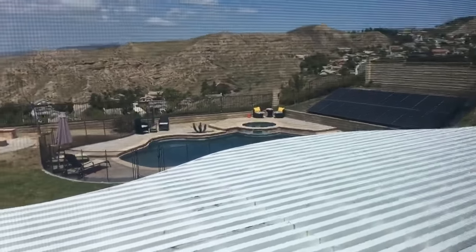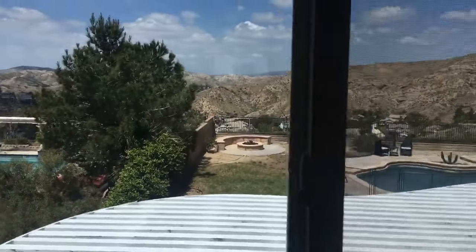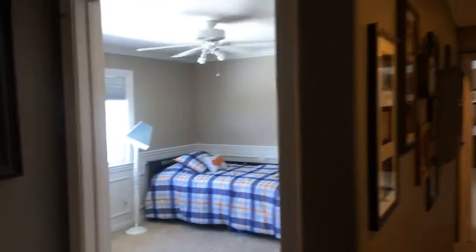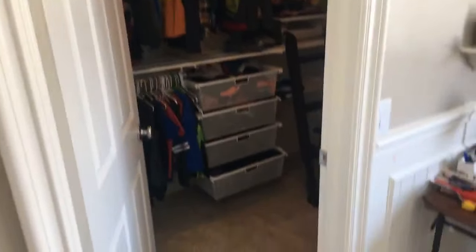So this house you can buy with solar. You've got a pool, a fire pit, and a gorgeous view of Canyon Country. There's chrome molding, another walk-in closet — decent size, a good guest closet.